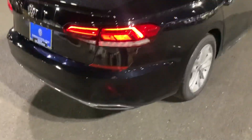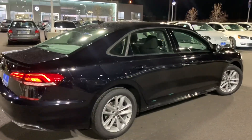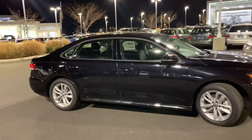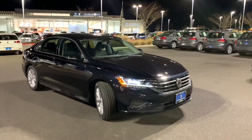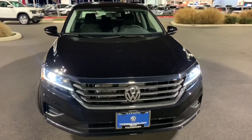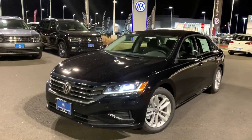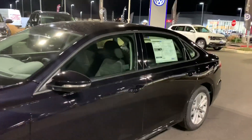We still have the Volkswagen cargo mat system in here, so the velcro blocks right here will stick onto that so groceries don't roll around. It's definitely a great-looking mid-sized sedan. It has your 50,000-mile warranty on it with two years including maintenance. Let's go take a look up front and see what's new and improved.